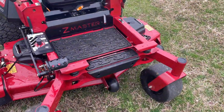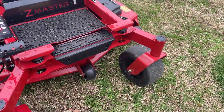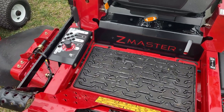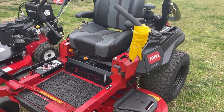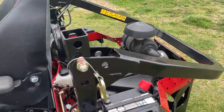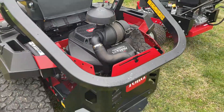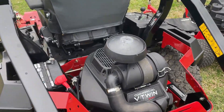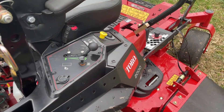This mower has the 52-inch steel Turbo Force cutting deck with the bullnose front bumper. It also has a foot pedal operated cutting height adjustment of one and a half to five inches. On the side, it has a seven-gallon fuel tank and a rollover protection system with the high-back seat suspension. It has a 24.5 horsepower 708cc Toro V-twin engine with a heavy-duty air filter on top, the Hydrogear ZT-3400 transmission, and USB ports on the side.